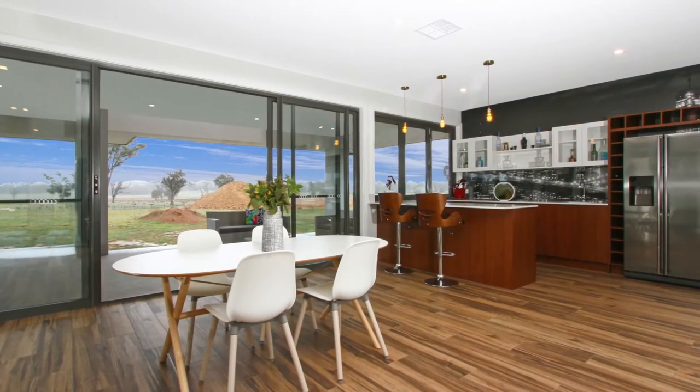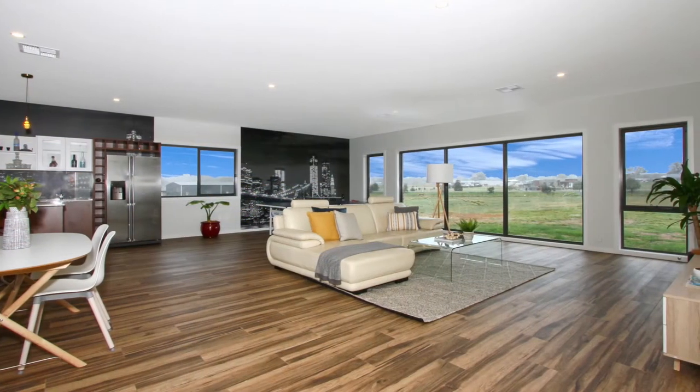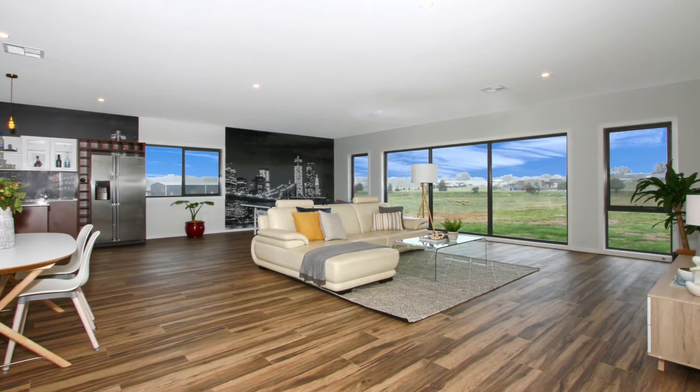Included in the 350 square meters of living is a separate media room featuring its own bar, kitchenette and New York splashback.